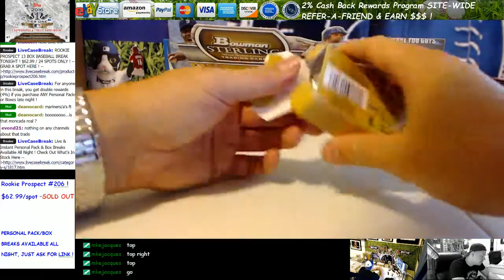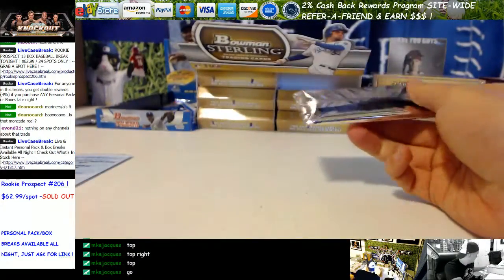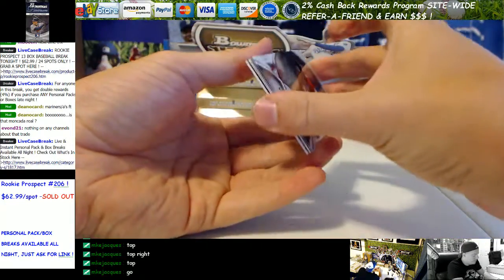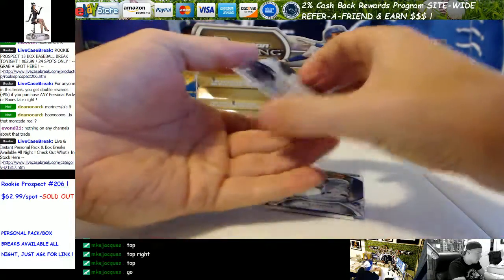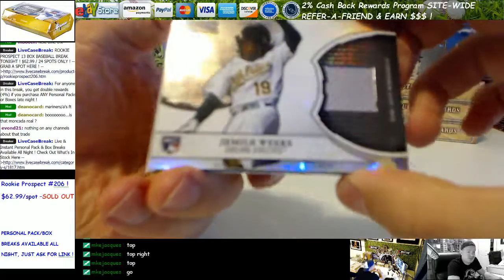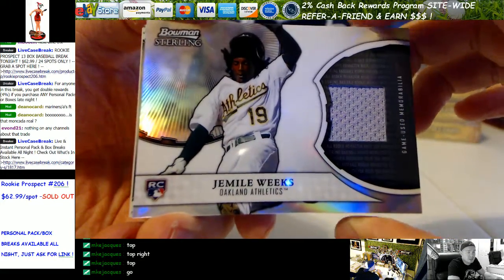Let's see what we can pull in the Sterling. Jameel Weeks, Rookie Relic — game used with the A's. Nice.